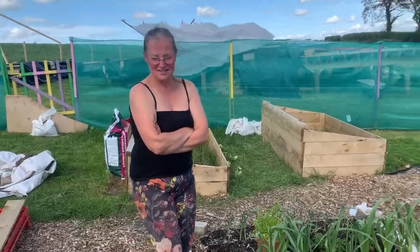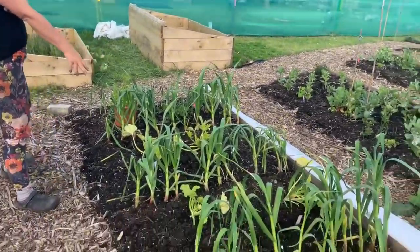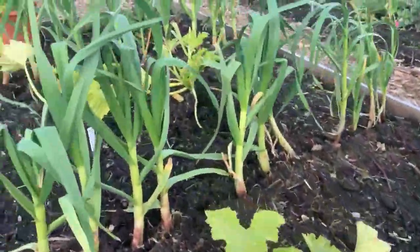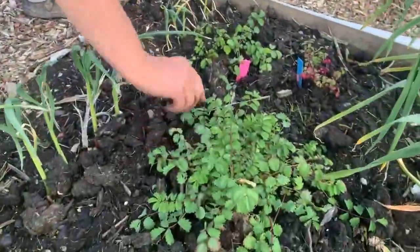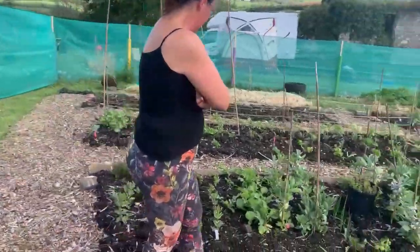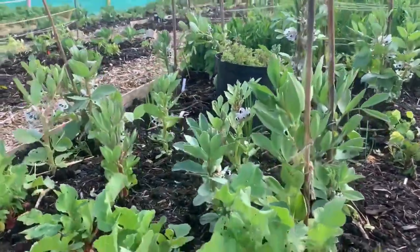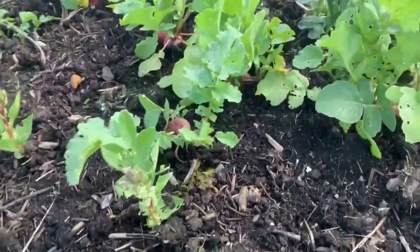I've got some courgettes, some onions, and there's a bit of garlic in here. This is salad burnet — it actually tastes like cucumber. In here I've got most of my broad beans and some radishes.